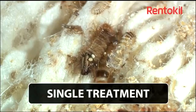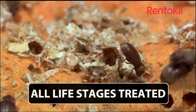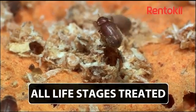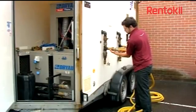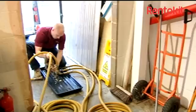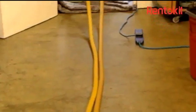All life cycle stages of insects, from eggs and larvae to adults, are killed with Entotherm. Even insects in wall cavities and crevices are eradicated. It's suitable for treating a wide range of environments including hotels, guesthouses, transportation, hospitals, care homes, and food processing facilities.